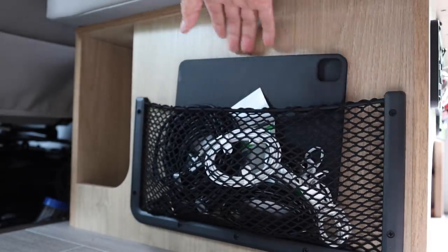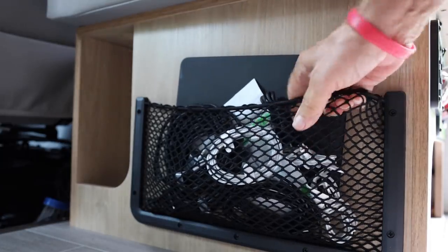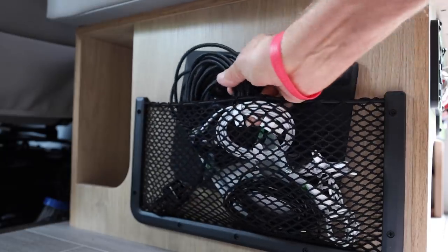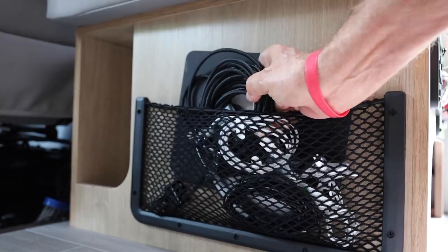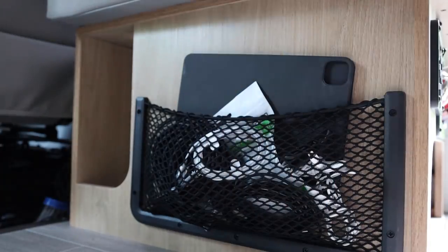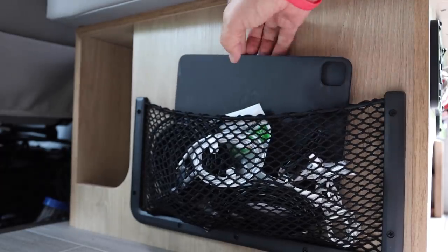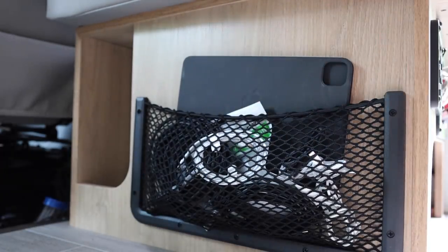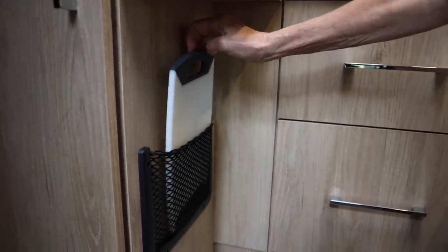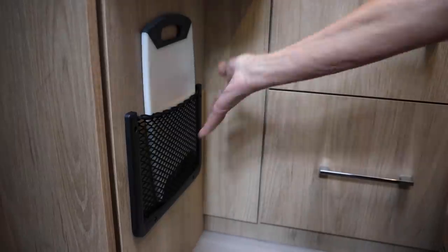Underneath the seat, here's another one. In here, I keep my tablet computer and lots of my charge cords — USB cables, charging cables, computer cables I use to charge the laptops off of 12 volts. It's always in one spot. If you're like me, I always had those things all over the RV and never could quite find them. Now everything is where I need it. And this holder is where I'm going to put my cutting board — I want to be able to get that easily.